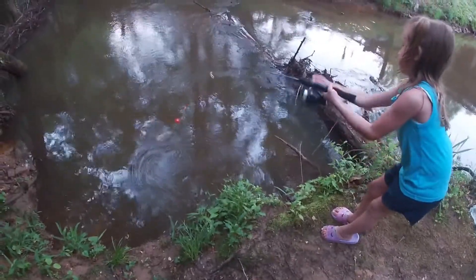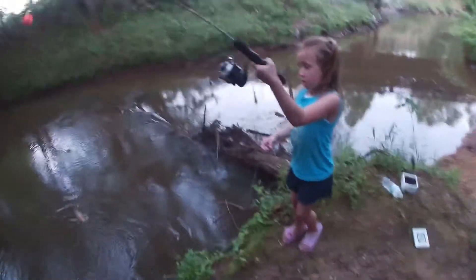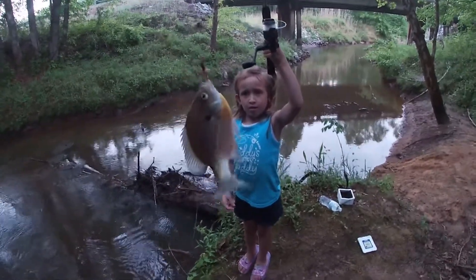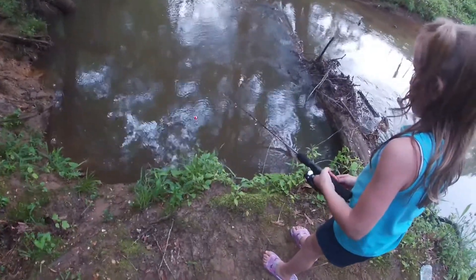There he is — I told you that's where he was! Get him up here. That looks like the same fish — it's the same type of brim. Good bait right there, that's what we gotta use. Get him, he's on there — reel him in!